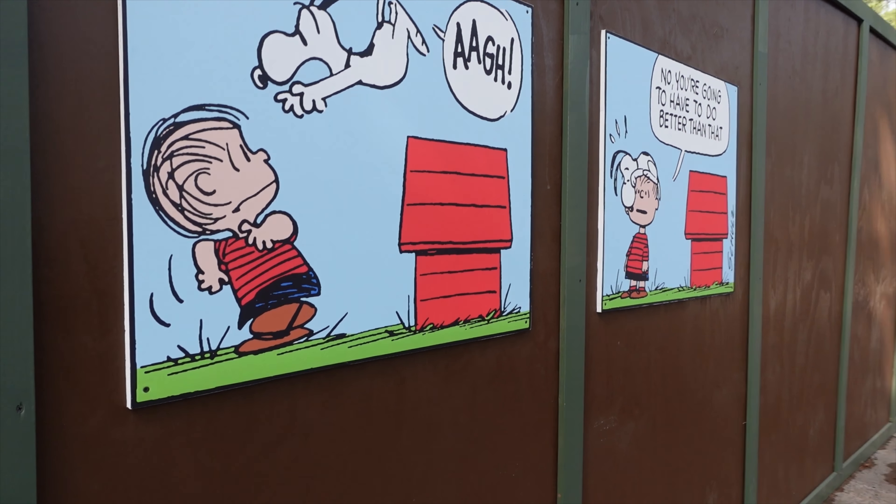This is the Grizzly Creek Lodge currently — it is boarded up by walls right now. It's going to be turned into a quick-and-go service where you'll be able to pay, grab your food, and go, kind of like Barbecue Boardwalk. So I'm really excited to see that change.